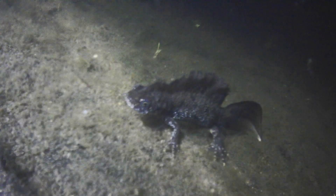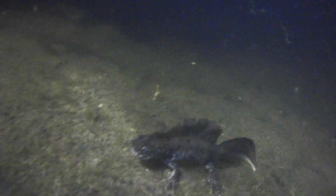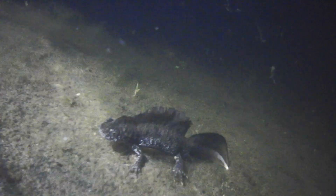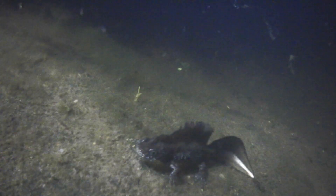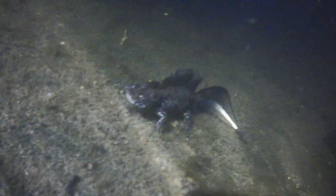Male newts court the females with a ritualized display. After fertilization, a female lays around 200 eggs, folding them into water plants. The larvae develop for about two to four months before metamorphosing into terrestrial juveniles, also known as efts. Both larvae and land-dwelling newts mainly feed on different invertebrates.